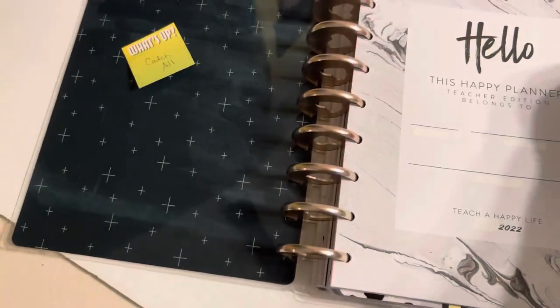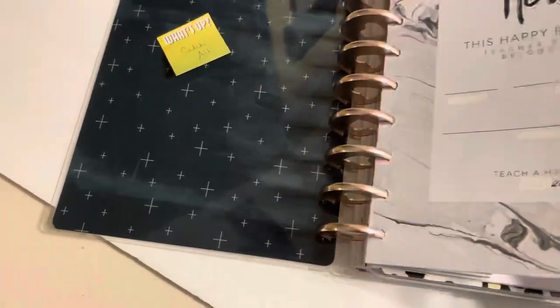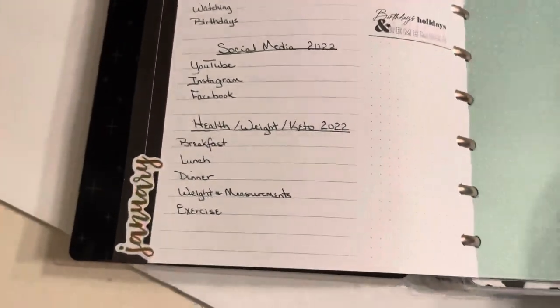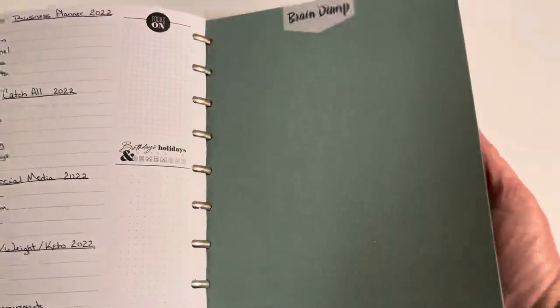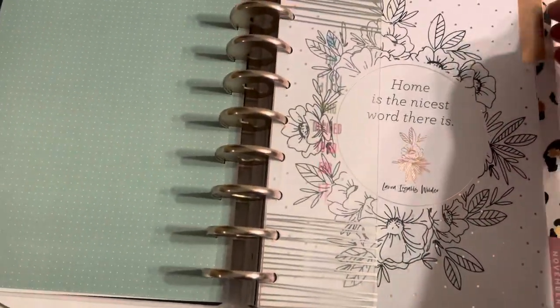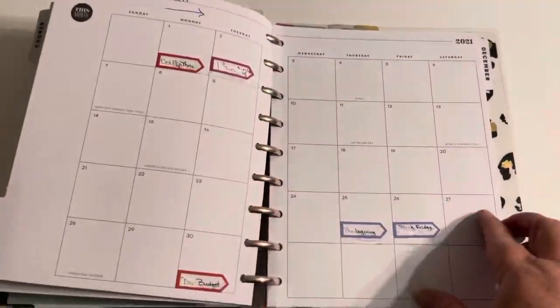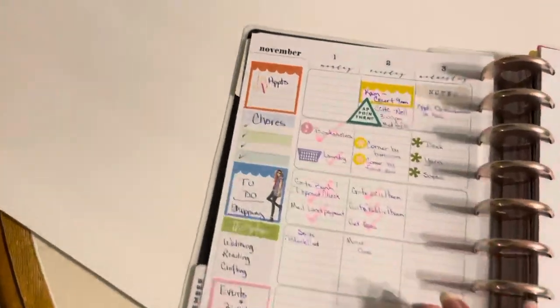I have some paper in here. That's what our planners are. I have my lined paper and chore list. I'm going to have November in here, and it looks like this.